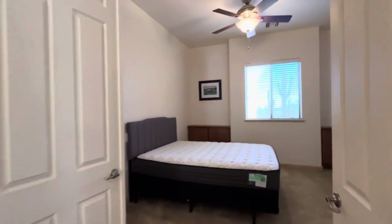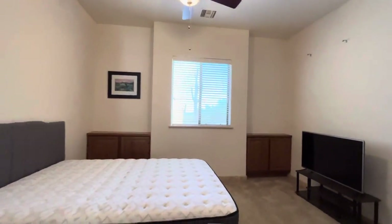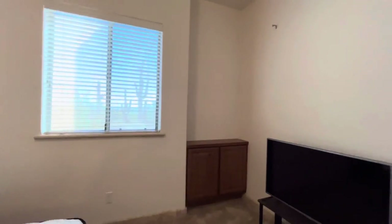French doors leading into the next bedroom — this is bedroom number two. All these bedrooms are nicely sized and it does have a walk-in closet.